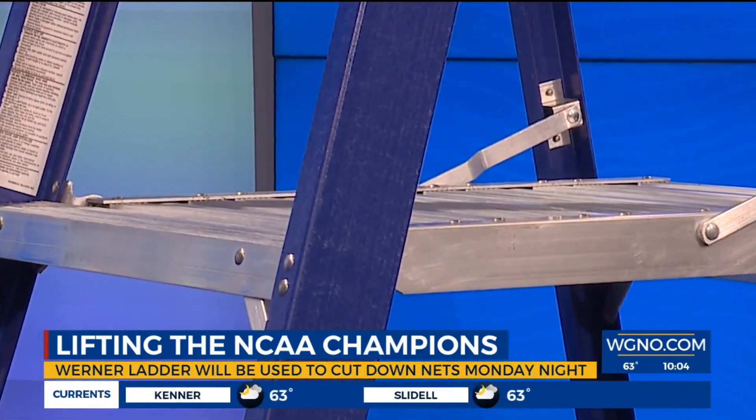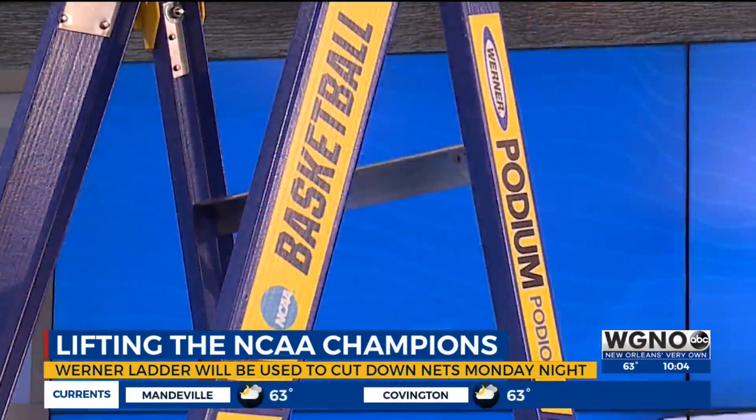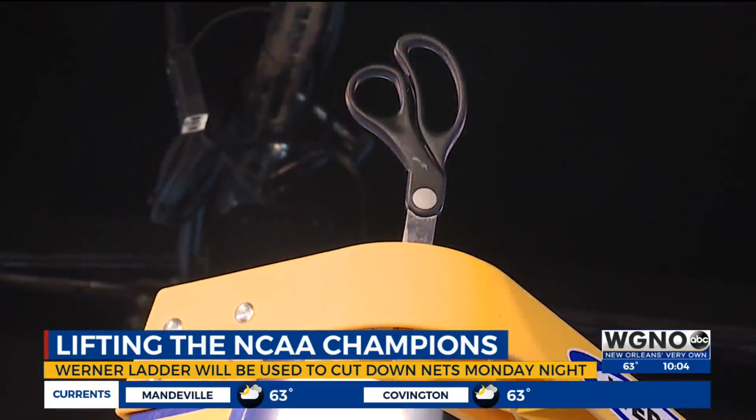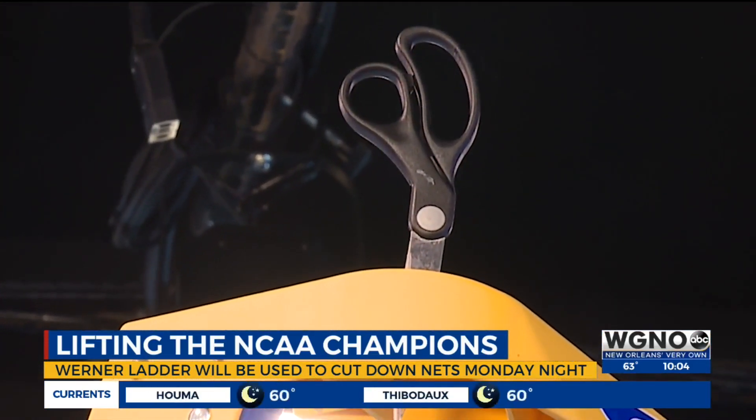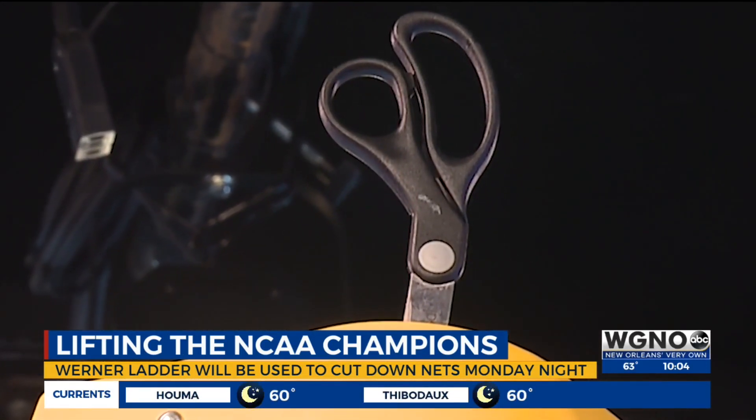It's made by the Werner Ladder Company, and the Werner team brought the very ladder that's going to be used Monday night to the WGNO News Studios this afternoon. It has reinforced steps, a safety rail at the top, and even a magnet to hold the scissors in place.